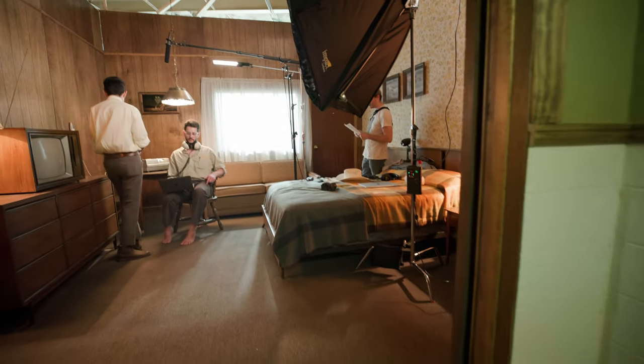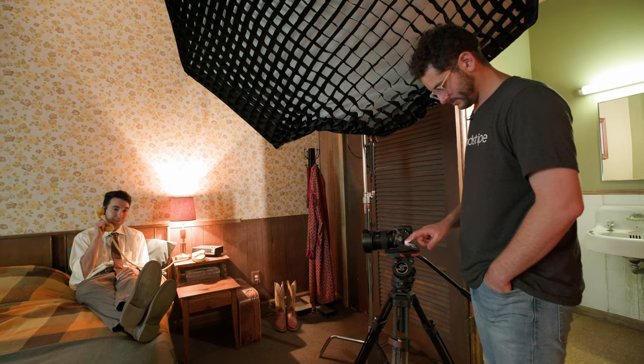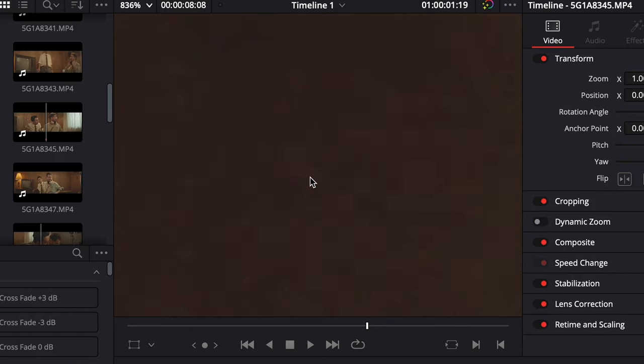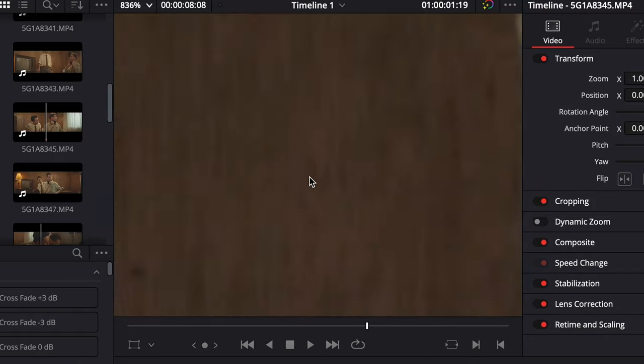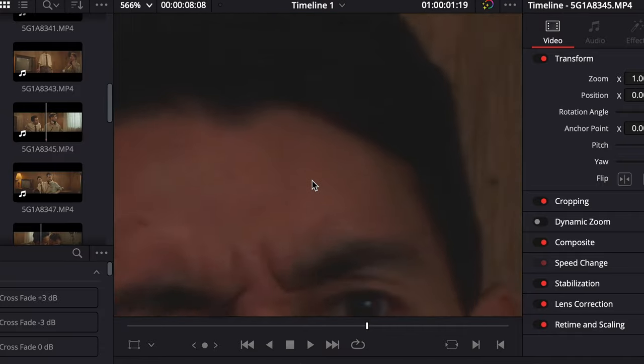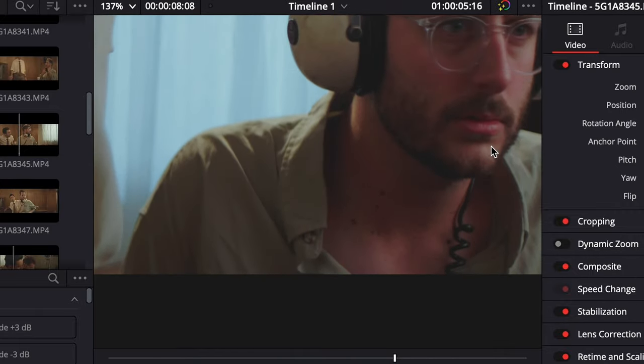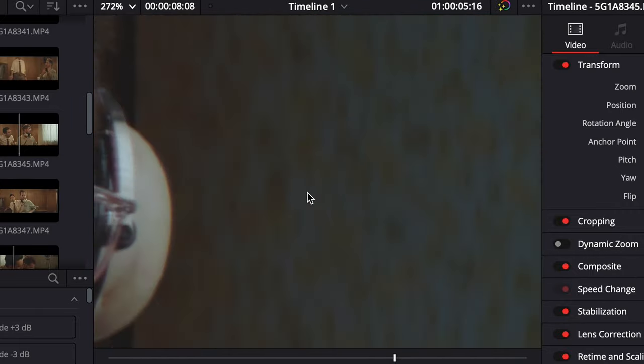We were shooting in a fairly low-lit scenario intentionally — it had a moody look to it — and we were both a little concerned about noise. Surprisingly, the image was fairly noise-free. Especially considering that we had to push in so far on this footage because we shot anamorphic. We had to punch in quite a bit. You cannot really detect a ton of noise. I'm punched in here 400% and even here, the noise that's there is pretty soft — it doesn't feel very digital.